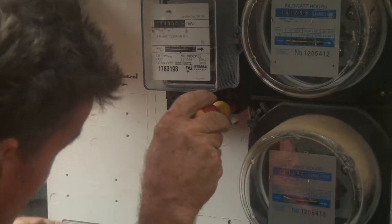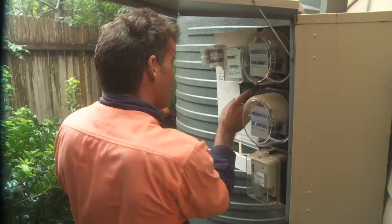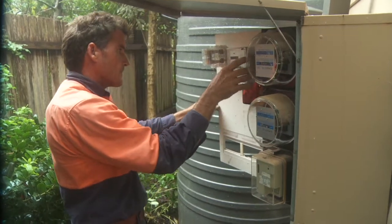And because Blue Mountain Solar has its own accredited service provider, we can turn your system on the very same day, which means you start saving immediately.